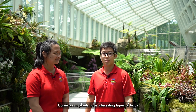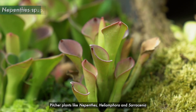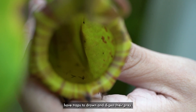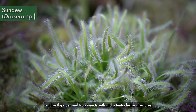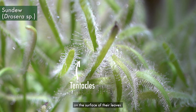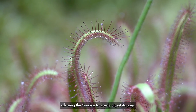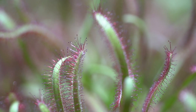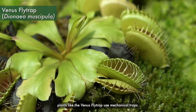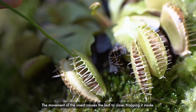Carnivorous plants have interesting types of traps to trap insects for nutrients. Pitcher plants like Nepenthes, Heliamphora, and Cephalotus have traps to drown and digest their prey. Sundews, on the other hand, act like flypaper and trap insects with sticky tentacle-like structures on the surface of their leaves. These tentacles contain digestive enzymes, allowing the sundew to slowly digest its prey. In contrast, plants like the Venus flytrap use mechanical traps. The movement of the insect causes the leaves to close, trapping it inside.